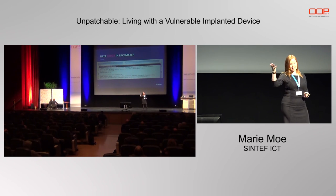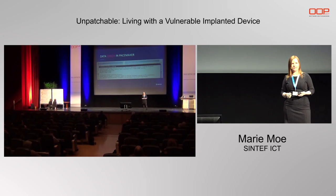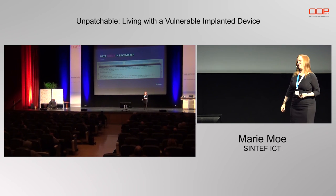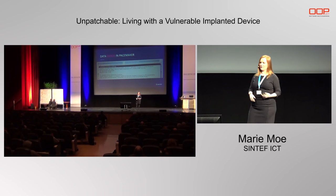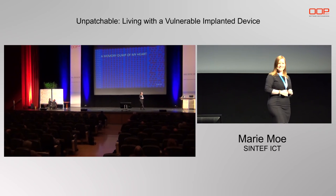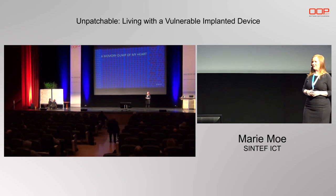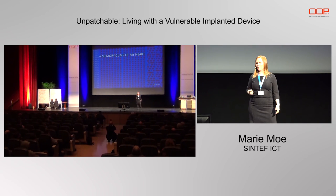Luckily, I had a printout of all my settings — there are more than 20 to 30 settings to configure on the device. We could get it back to the same configuration as originally, and I could get out of the hospital and give my talk. I survived. And they did a memory dump of my device, and I managed to get hold of this memory dump. So I now have in my possession the code running in my heart — which also progressed the hacking project.